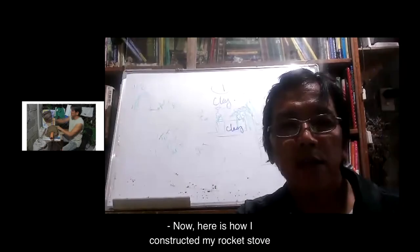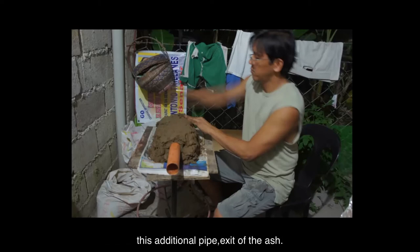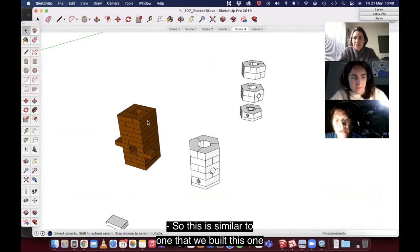Here is how I constructed my rocket stove. My innovation from the work on the block is this additional pipe exit for ash, which also becomes the entry of air from below. These holes are also off-tangent — the idea is to make a vortex on the flames. This is similar to the one that we built.